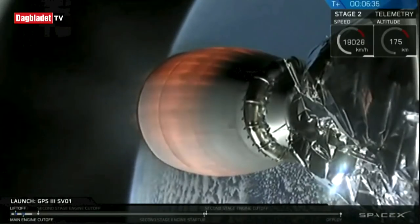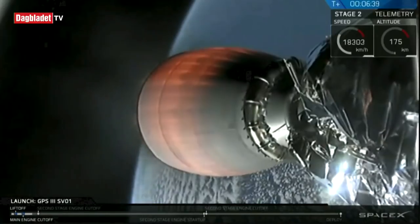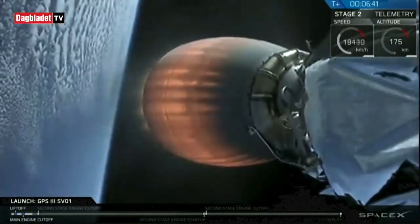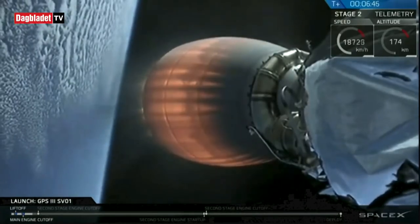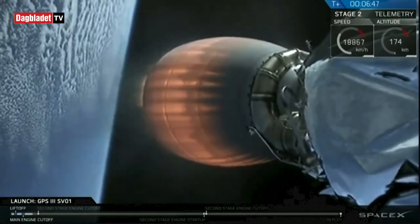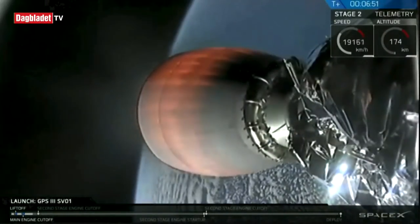We're just under two minutes away from SECO-1 — again, that's second engine cutoff number one — and that engine is still burning bright, burning that RP-1 and liquid oxygen, continuing to boost the GPS-3 space vehicle into that highly elliptical transfer orbit.